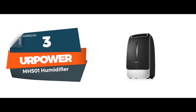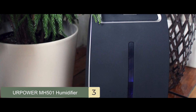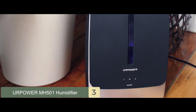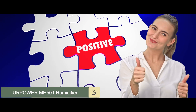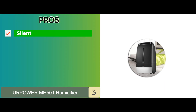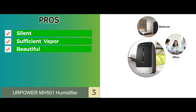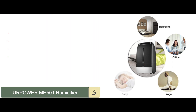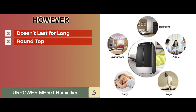The UR Power MH501 Humidifier. The one thing that defines the MH501 is its large 5-liter tank, which makes it suitable for overnight operation. It has several pros: it is silent, easy to use, and effective. It produces a sufficient amount of vapor. It's a beautiful, stylish minimalist black unit and quite compact, making it easy to place anywhere. The cons are that it doesn't last long and the round top makes filling the unit difficult.